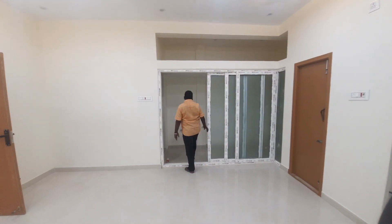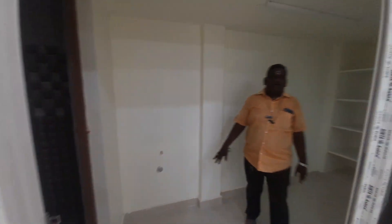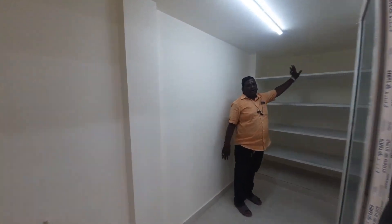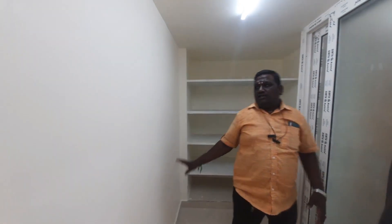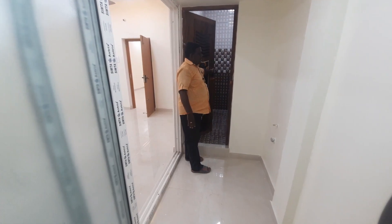You can see the dressing area and sliding area. You can see the shelf. This is a bathroom with a vitrified floor.